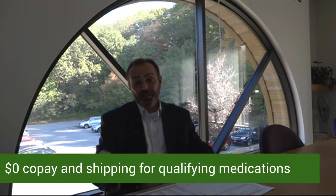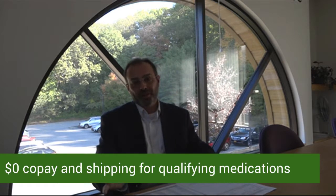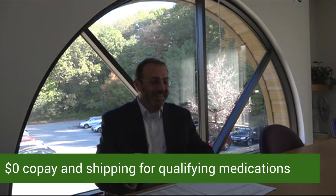The benefit to you as a member would be that all of those medications would be delivered at a zero copay. You heard that right — that's free. It's a very simple process.